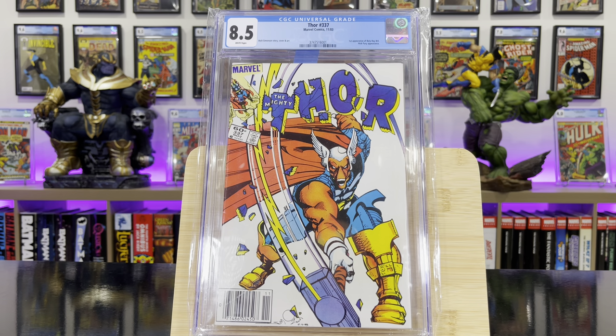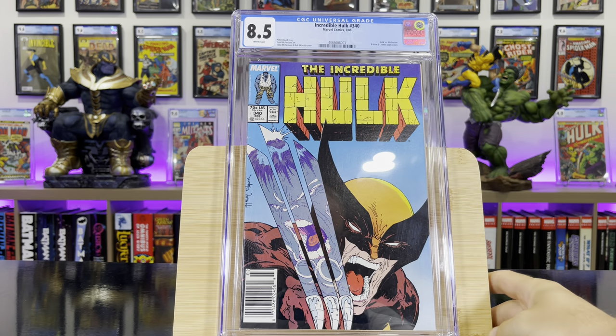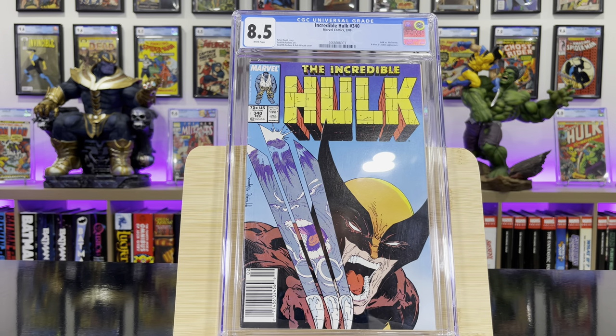Thor #337, first appearance of Beta Ray Bill. Incredible Hulk #340 — iconic Wolverine cover, iconic Todd McFarlane cover.